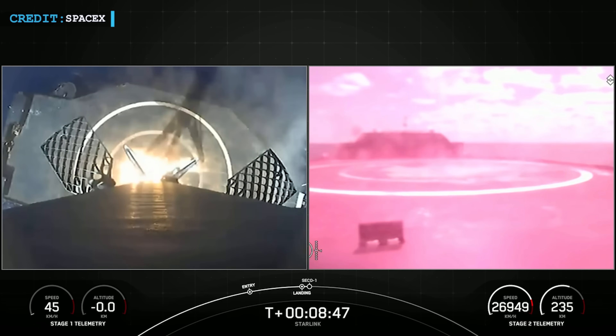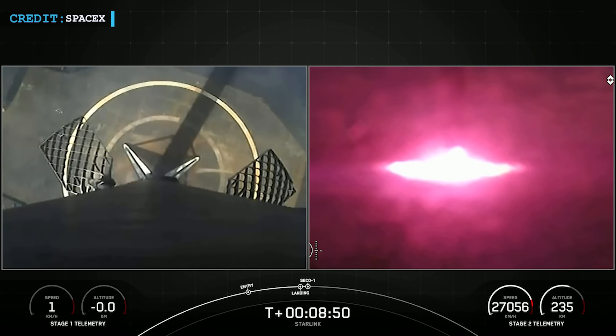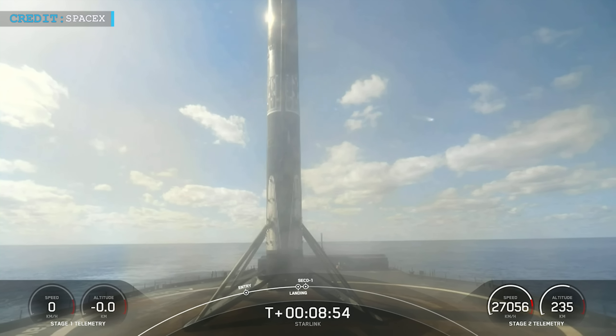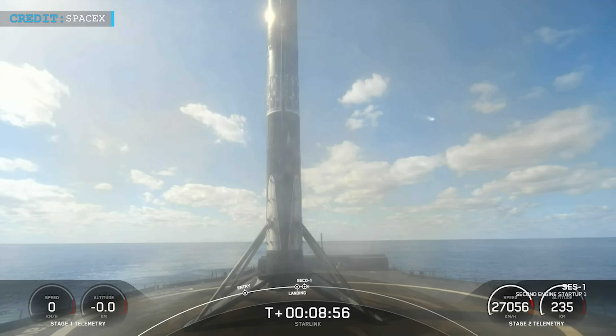After completing the launch, the booster landed on the drone ship A Shortfall of Gravitas. Following this launch, SpaceX has approximately 3,100 estimated operational satellites in orbit.